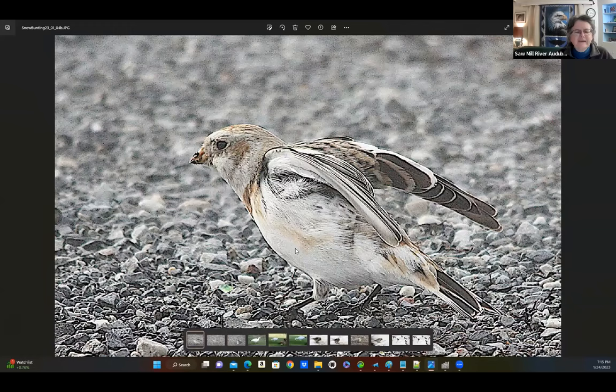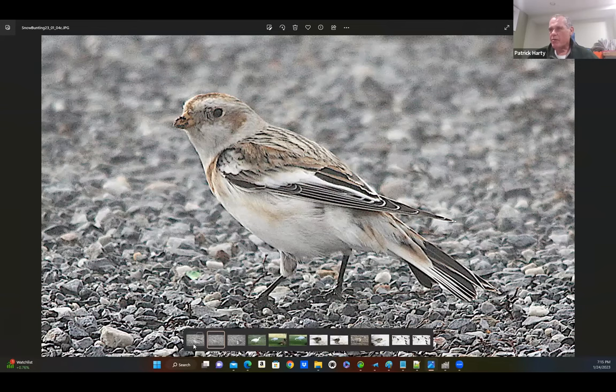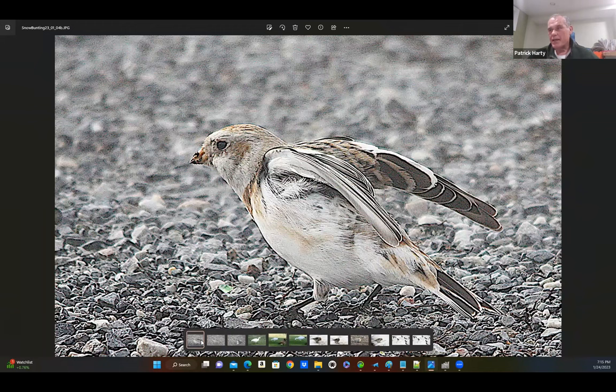I was walking on top of the landfill, like I do most days with my dog. The snow bunting came out, stretched his legs, stretched his wings, and then he stretched out his tail. It's very cooperative.